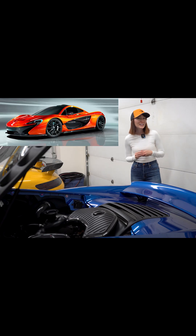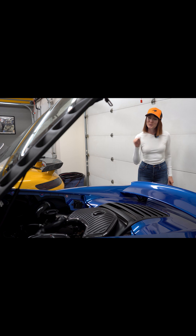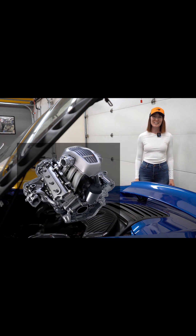What do the McLaren P1, 12C, and 650S have in common? They all use the M838T engine, but in different configurations.